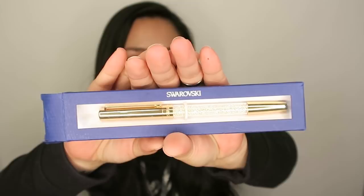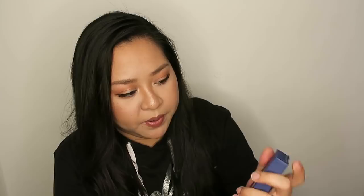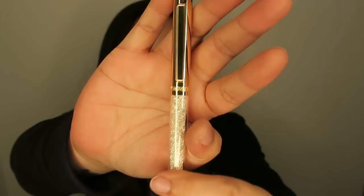The next items are my most favorite, because whenever you see them they put a smile on my face. The first one is from Swarovski. It comes in a blue box and the pen looks like this — I think it's called the Crystal Stardust Rolling Ball Pen. I got the gold one because my other pen is a different color.